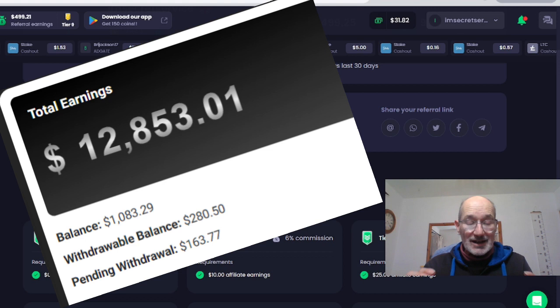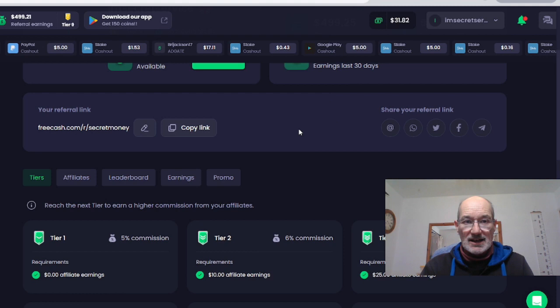As you can see, you don't have to do just one of these companies. You can just keep replicating — rinse and repeat — and you can then grow your income to as much or as little as you want.